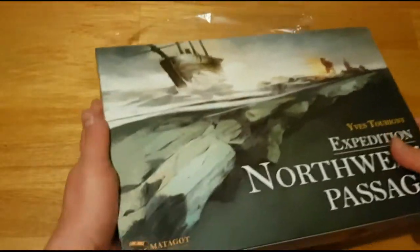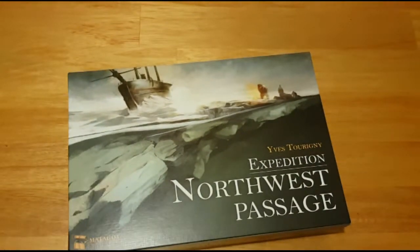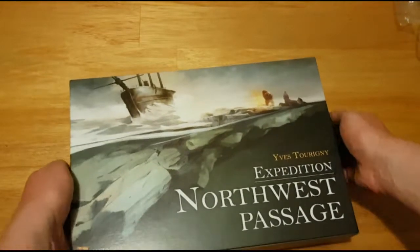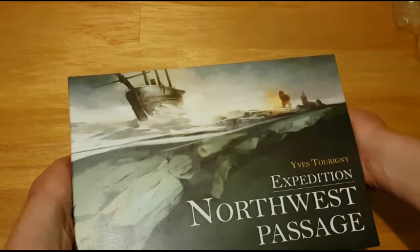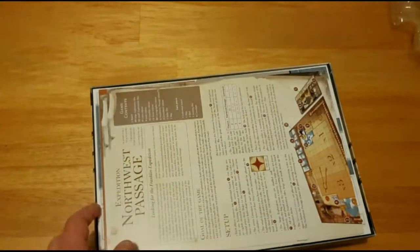I watched a review just before I started filming, so I found out a little bit about it, but not a whole lot. It looks interesting. It looks very Euro-y though. I tend to like Ameritrash more than Euros, but this looks actually pretty cool.